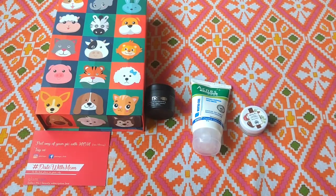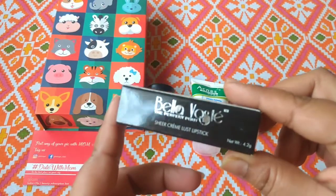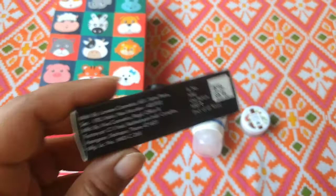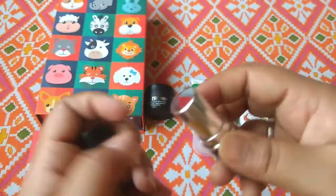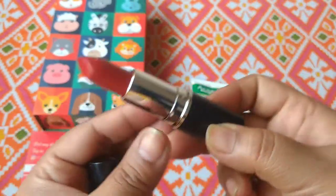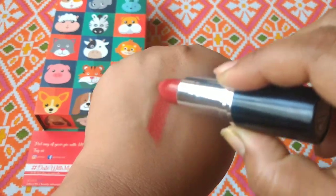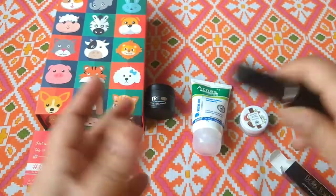Next we have my favorite — a lipstick. This is the Bella Voste Sheer Cream Lust Lipstick. My camera isn't catching it well, but this is also a full size product retailing at Rs. 225. This is the inner packaging — it's Bella Voste. The shade is Warm Tan. I think I got a notification to choose the shade. I will swatch it for you.